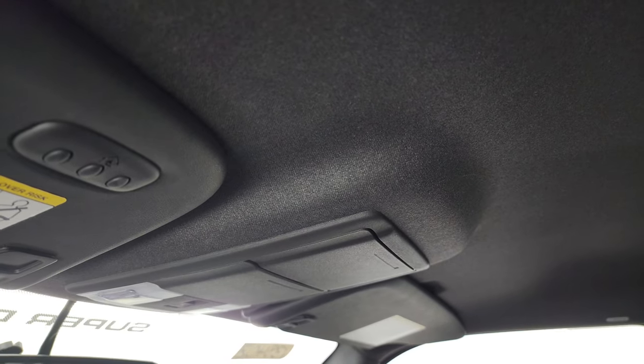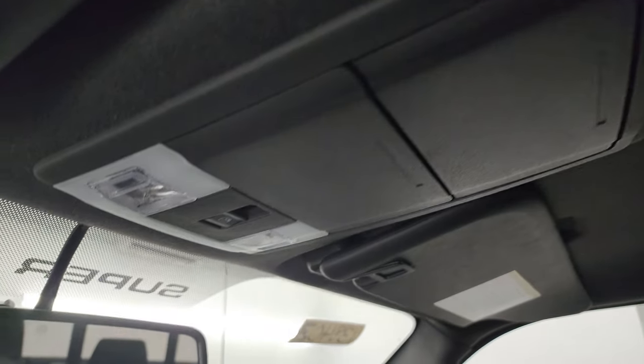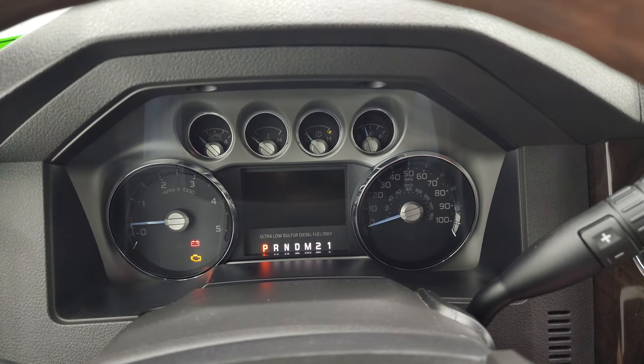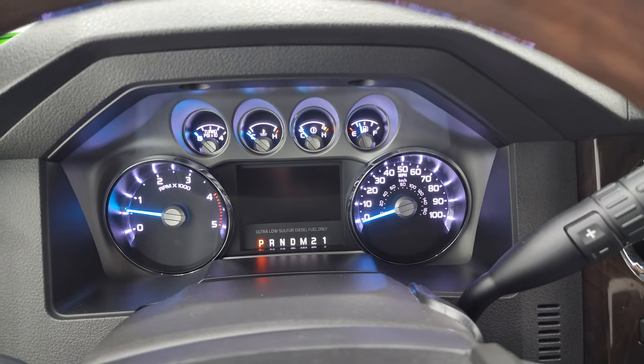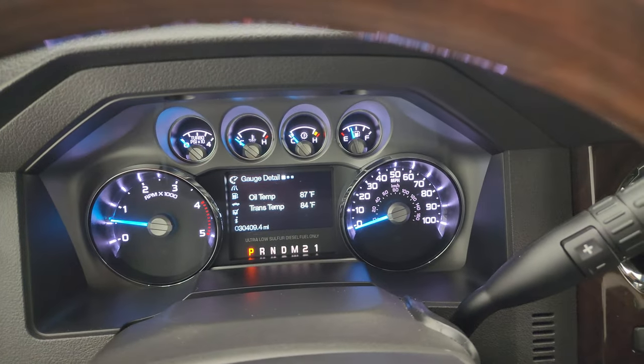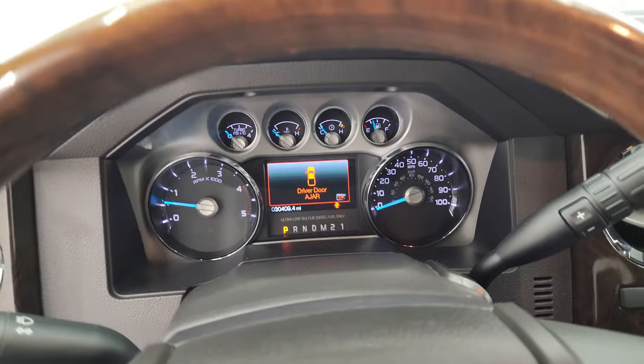The headliner is in great shape. You do get HomeLink buttons for your garage door, security systems, and lane systems, map lights, and a power sliding rear window button. We'll start it up and take a look under the hood — starts right up, no check engine lights or anything like that.